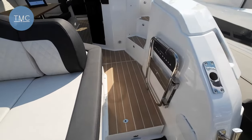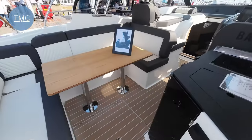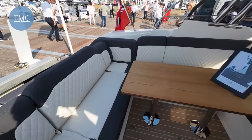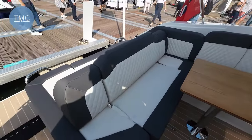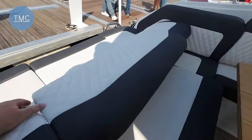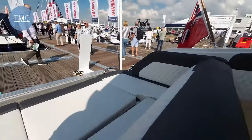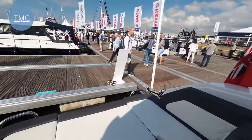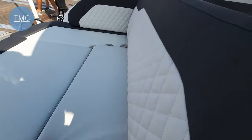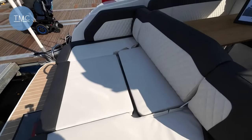Step up into the cockpit area and we've got this huge U-shape seating area with the fixed table. Now these seat backs can move backwards — and now we have a larger sun pad area facing aft. This is rather nice. I will tidy my toys up after I finish showing you it all.